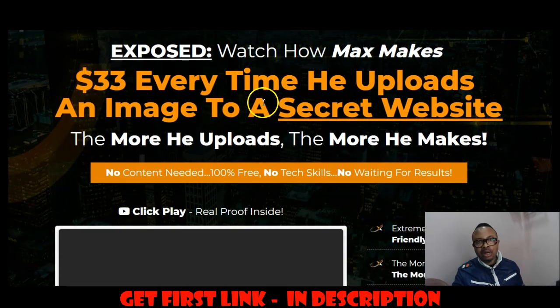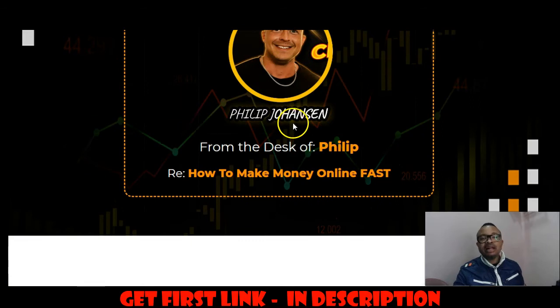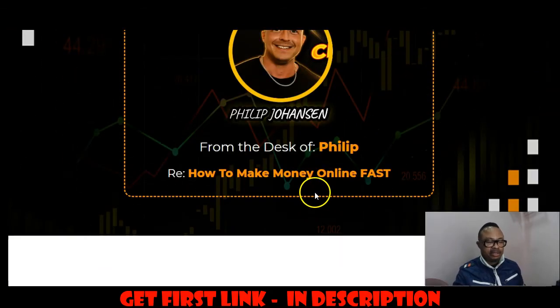Like I said, you have information on how this works — you post and upload images and make money, as much as $45 each time you upload any single image. We can go further and see the creator, Philip Johansson himself, and his partner Dan Khan.